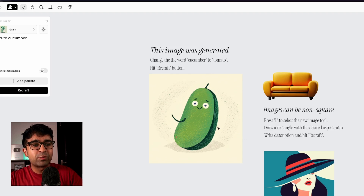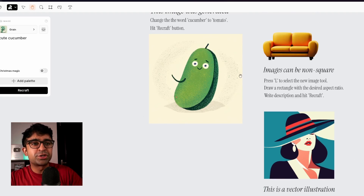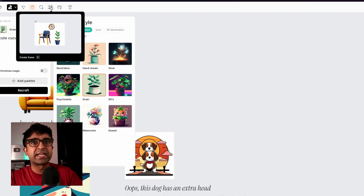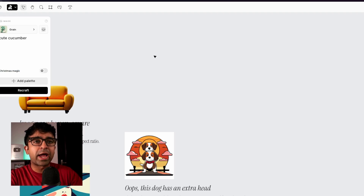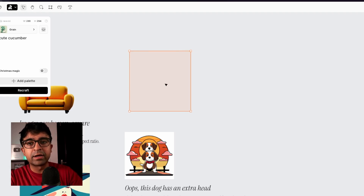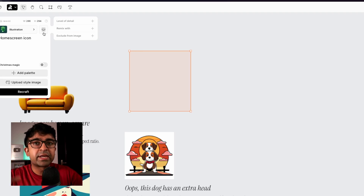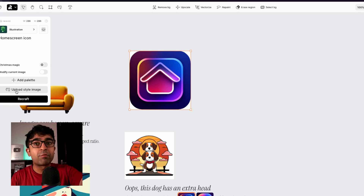Once you open the tool, you are welcomed by this really cool artboard. You can see around and see what it has to offer. So if I want to create an icon for a home screen in my UI design, I just click L on my keyboard, drag out to create a selection area, and I have the prompt window. Inside this, I can write a prompt — 'home screen icon' is what I'm looking for. I can choose the style, like an illustrative style, give the level of depth, what should and should not be included, then click on Recraft. As you can see, it has magically created a home icon for me.